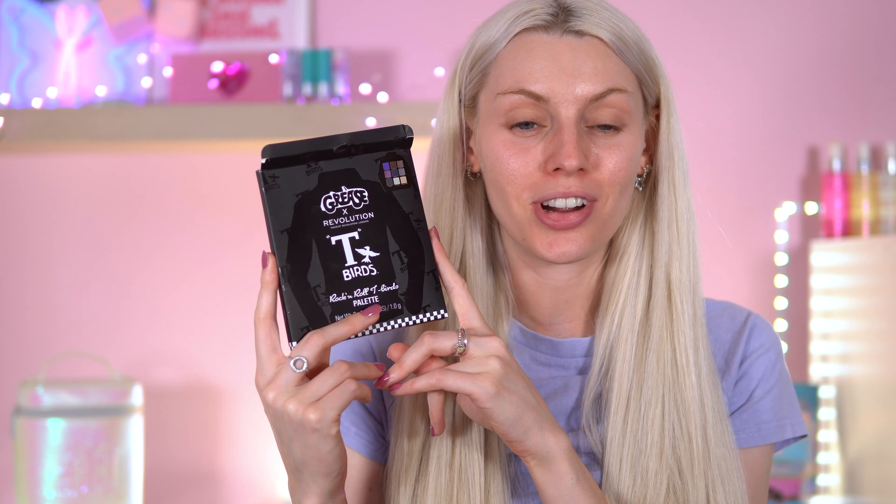Hey everyone, welcome back! I'm dipping back into the Revolution Grease collection. I've got one more palette to try — this is the T-Birds palette. I've already tested out the car palette and the Pink Ladies. I'll leave those videos down below. I'm also going to dip into the highlighter, blushes, and maybe the mascara and eyeliner, which I was not a fan of. If you want to know my thoughts on this palette, make sure to watch, hit subscribe, and join my makeup Patreon if you like.